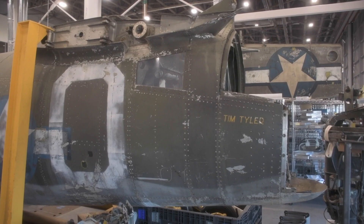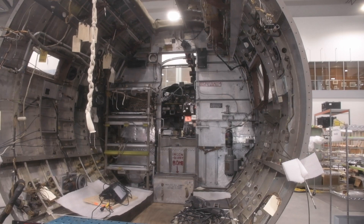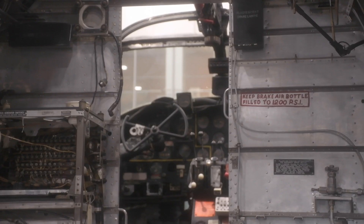The aircraft was delivered to the Smithsonian disassembled, but it was a combat aircraft, so it had battle damage, chipped paint — it was just a beat-up old airplane. It was disassembled, brought to the United States, and sat in storage for decades.